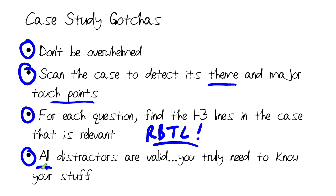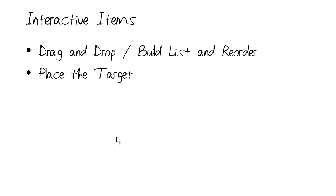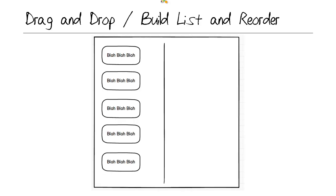Note that not all distractors are invalid — a distractor is an incorrect answer choice. When you see multiple-choice questions, sometimes all of the choices are actual options and you'll need to know what the best option or options are. Regarding interactive items, these are items beyond the traditional single-answer multiple choice and multiple-answer multiple choice. I'm going to finish this micro nugget by showing you examples of the three interactive item types: the drag and drop, the build list and reorder, and place the target.